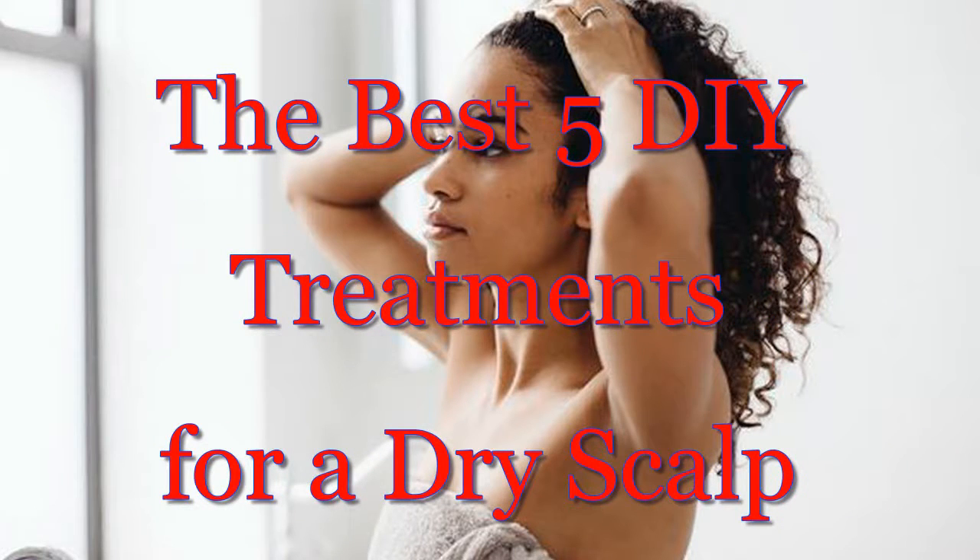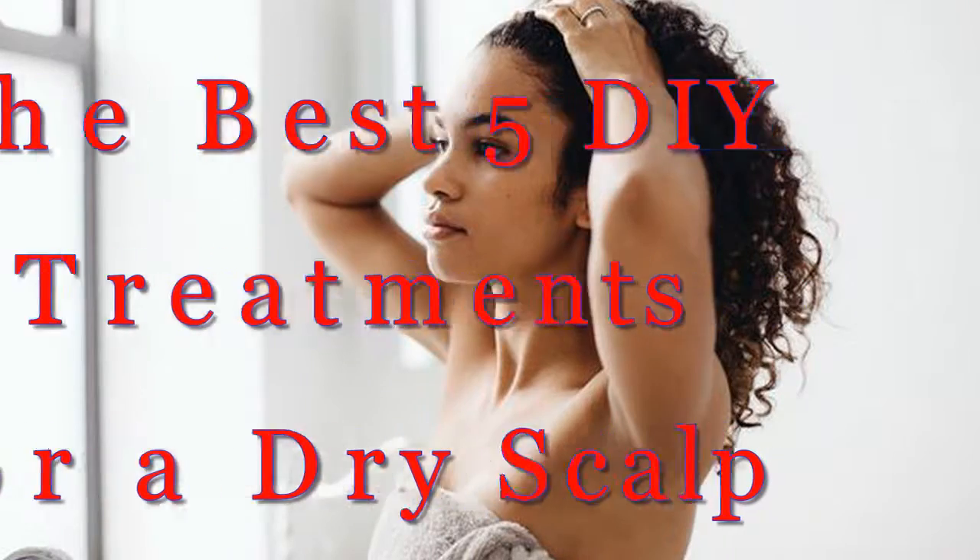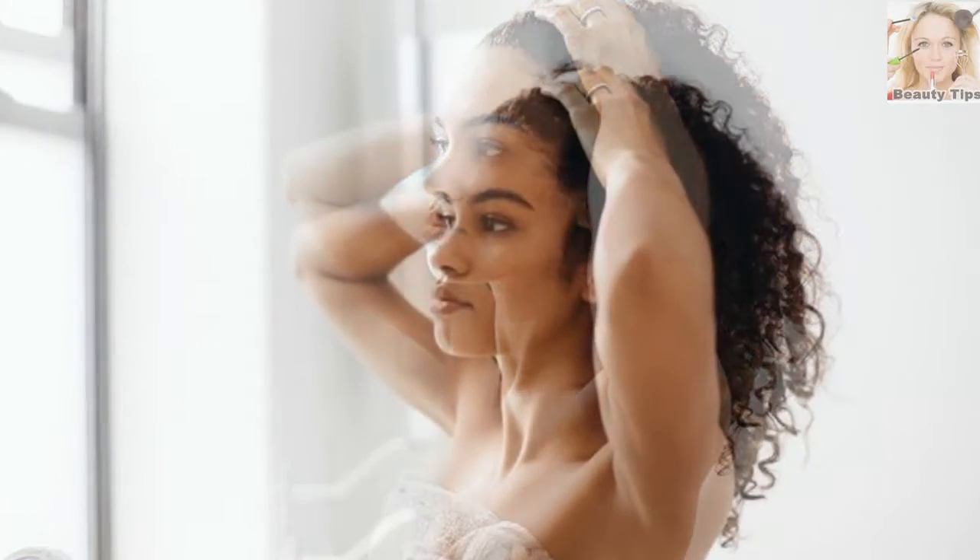The Best 5 DIY Treatments for a Dry Scalp: Itching, Scratching, Flaking, and Shedding. If you suffer from a dry, itchy scalp, you know the struggle.